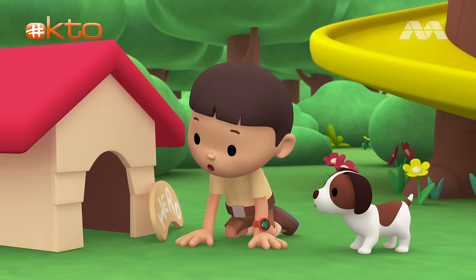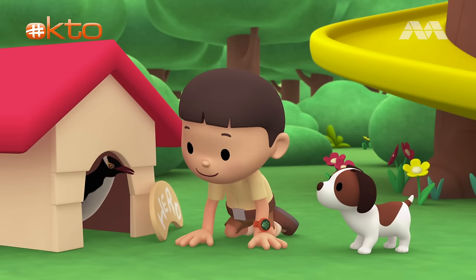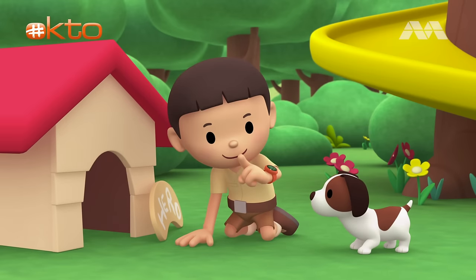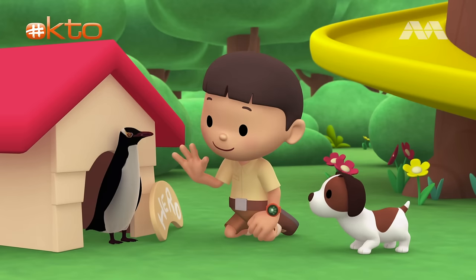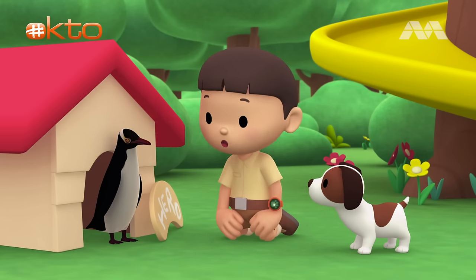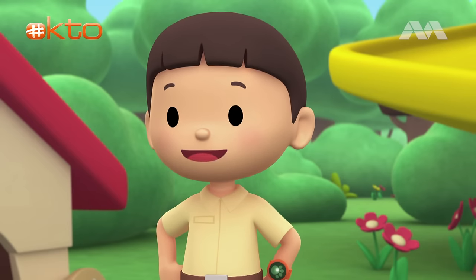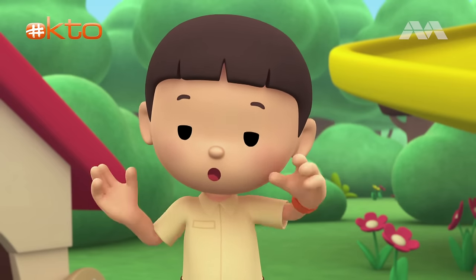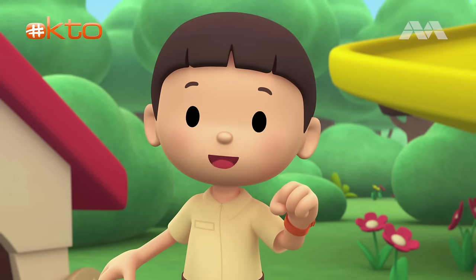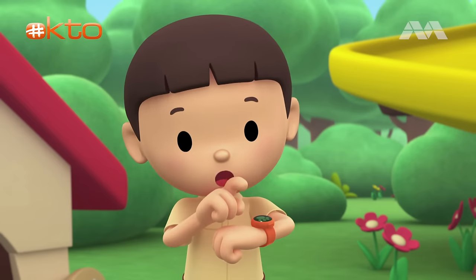Hey, was that a penguin? I think it likes your doghouse, Hero. Shh! I think you're scaring it, Hero. Hi, Penguin. Don't worry about Hero — he won't bite. Oh, you have yellow eyes. This must be a very special penguin. You know what we should do? Let's take a photo and send it to my sister, Katie. She is also a junior ranger.